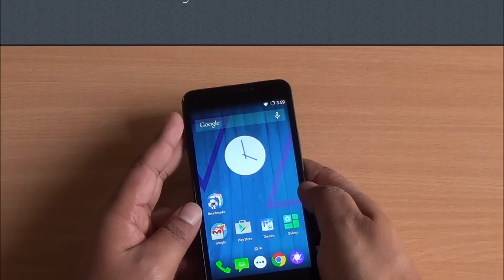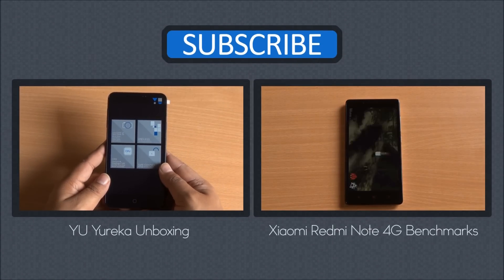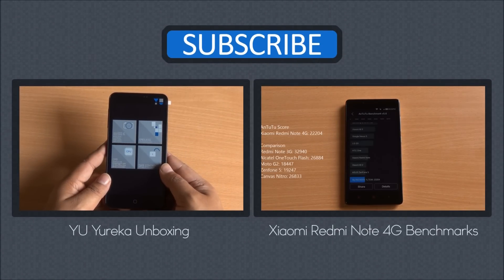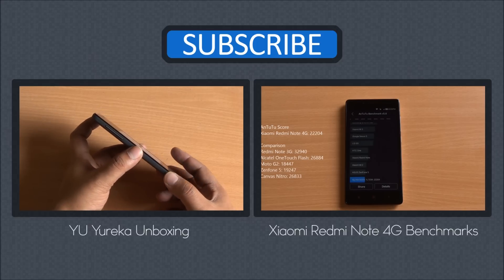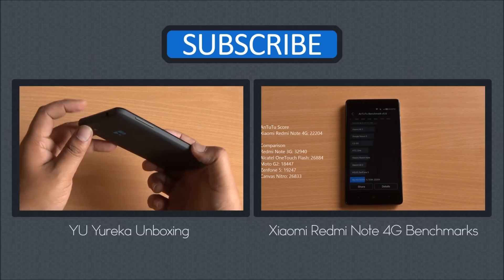We'll be back with more on the YU Yureka. Till then you can watch its unboxing from right here, as well as the benchmarks of the Redmi Note 4G. Don't forget to subscribe, like, and share. Any questions, just let us know in the comment section. Thanks for watching and as always, have a great day.